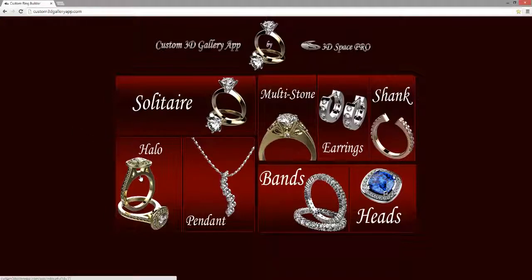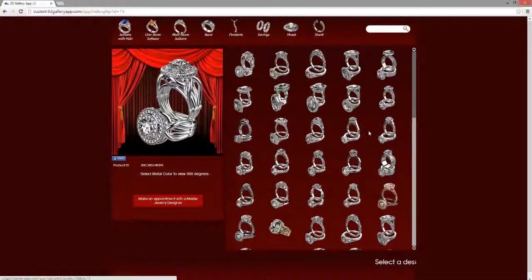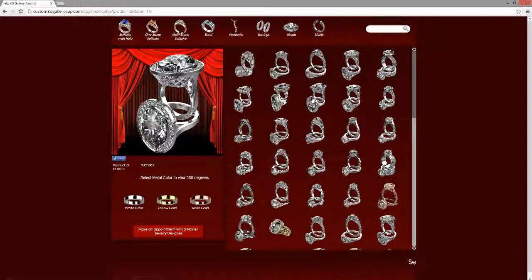Your client is able to go into any one of these separate categories where they're able to see different designs of what we have featured. You're able to take any single one of these designs and select a different gold color or metal color that you can see automatically changes within your window.